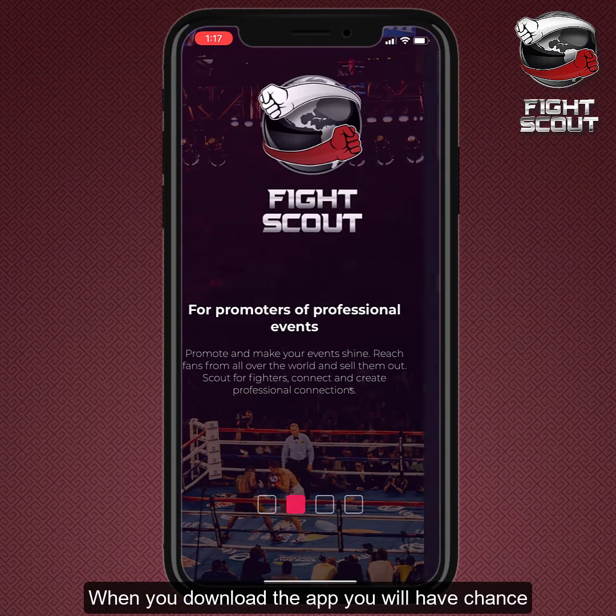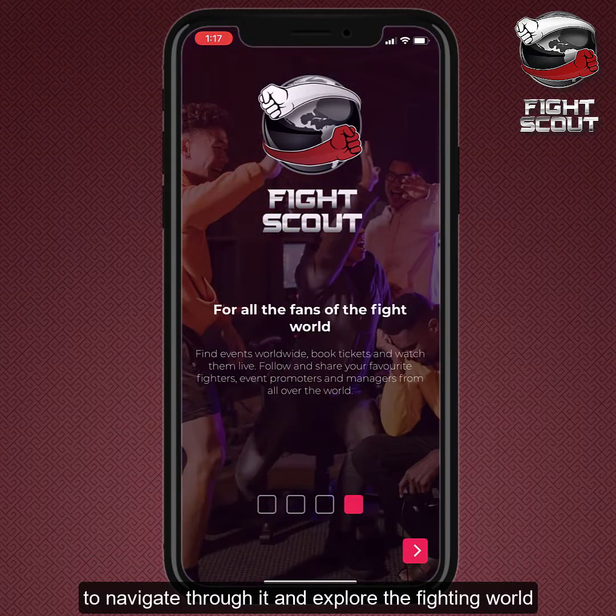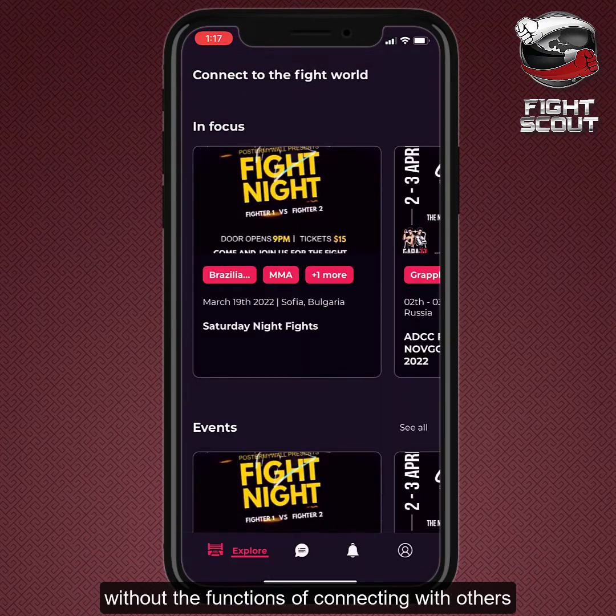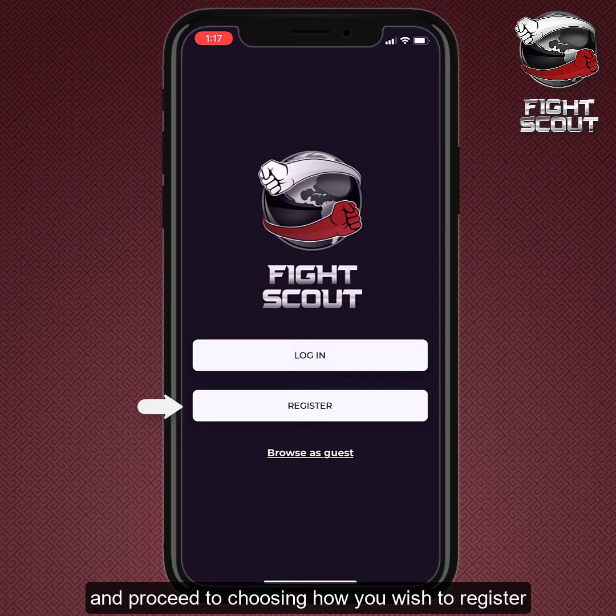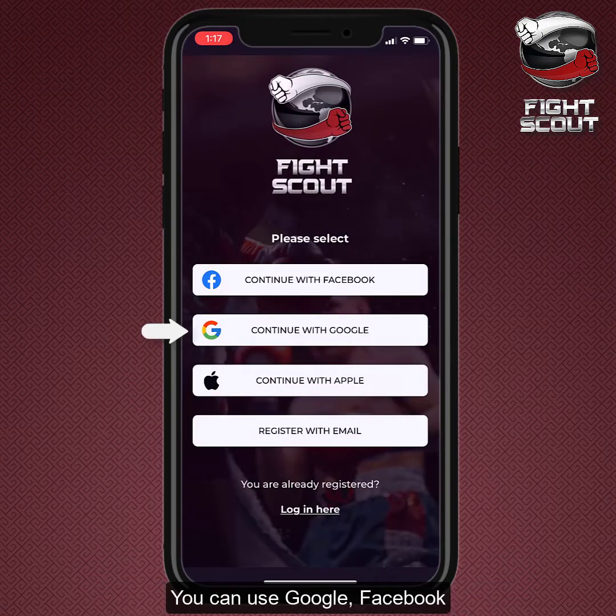When you download the app, you will have the chance to navigate through it and explore the fighting world without the functions of connecting with others. When you are ready to register, simply click on the profile icon and proceed to choosing how you wish to register. You can use Google, Facebook, or personal email to do that.